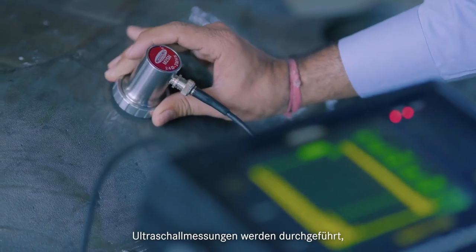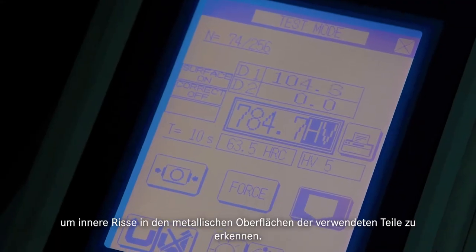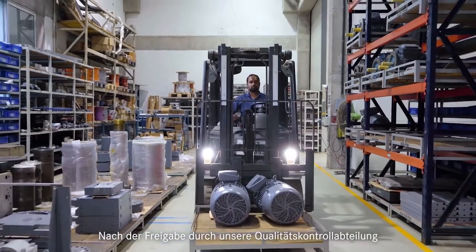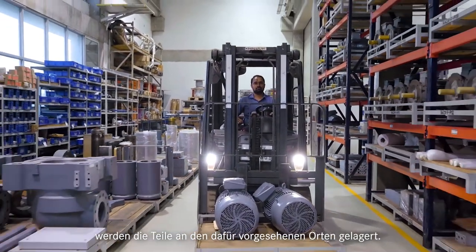Ultrasonic measurement operations are performed to detect internal cracks in the metallic surfaces of the parts used. After approval from our quality control department, parts are stored at their designated locations.